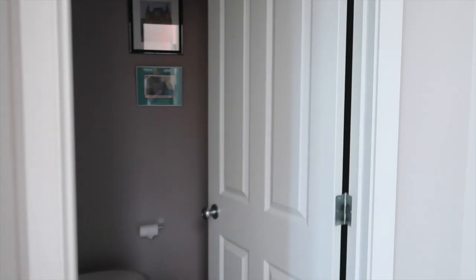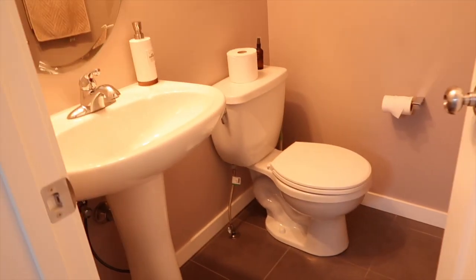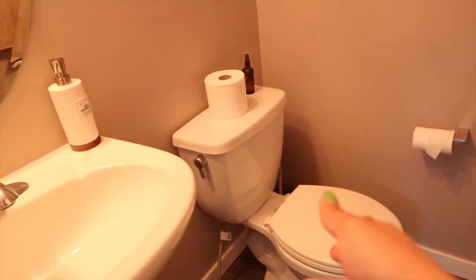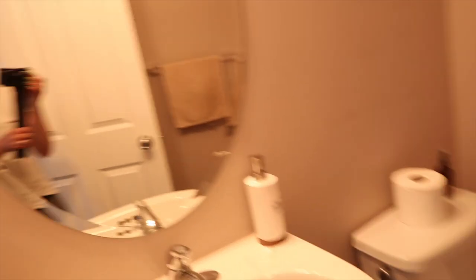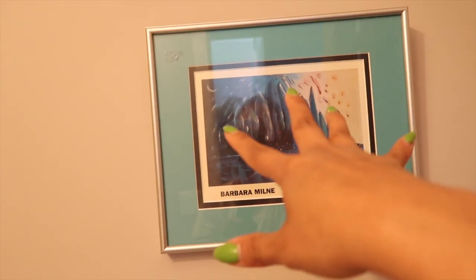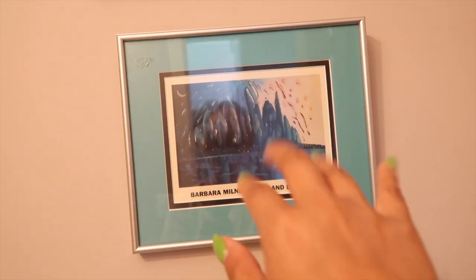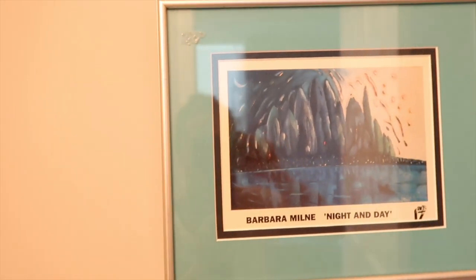Through here is the only bathroom on the main floor - it's your typical two-piece bathroom with a sink and a toilet. In this bathroom it's pretty bare except for these two pieces of artwork. This first one we got from a garage sale - I really liked it because of the blue turquoise tones, and this artist Barbara Milne is a local Calgary artist.